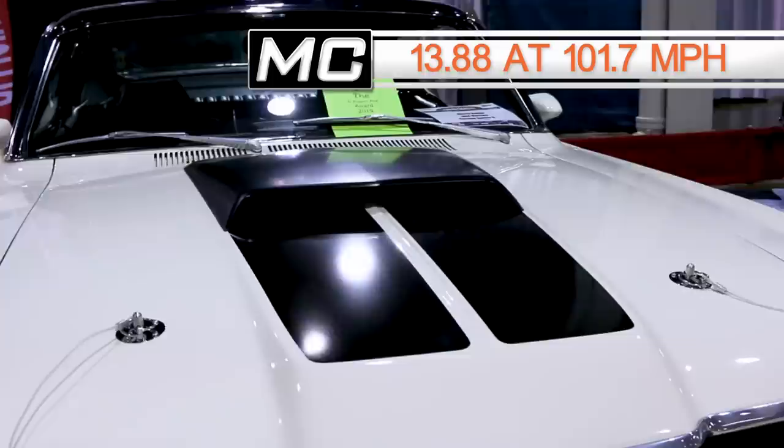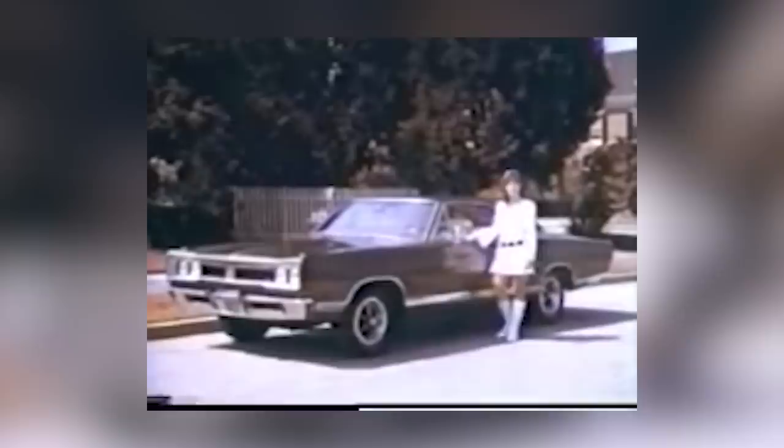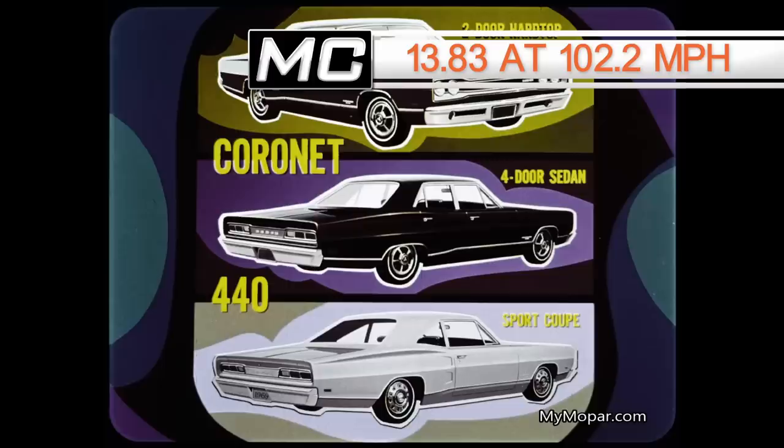In the ninth position of our top 10 quickest muscle cars of 1969 was the '69 Dodge Coronet RT, tested by High Performance Cars magazine. It featured a 440 cubic inch 375-horsepower engine, a 4-speed, 4.10 rear gears, and it clicked off a 13.83 at 102.27 miles an hour.